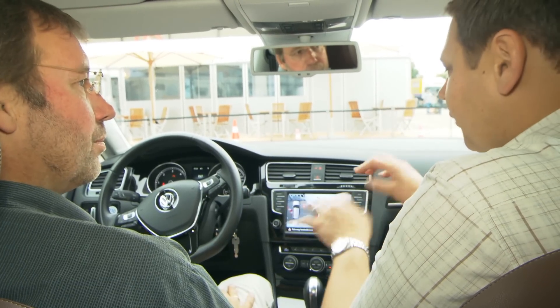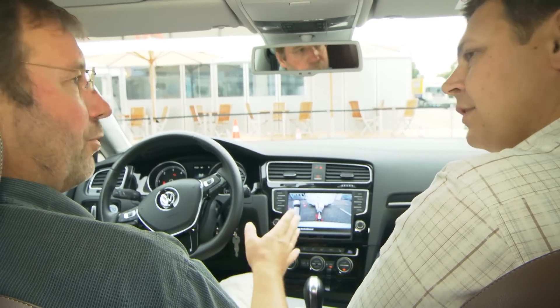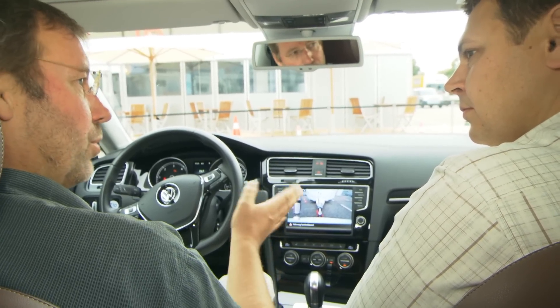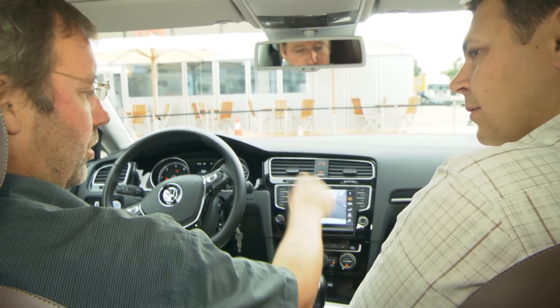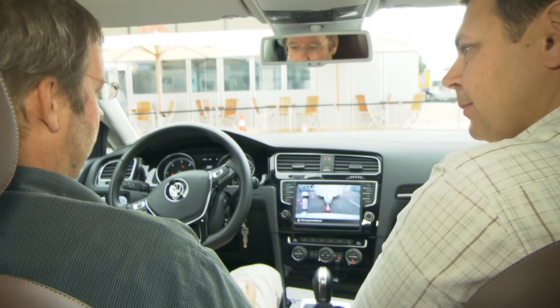Do you need to type in lots of information about how big your caravan is? No, it's not necessary. The system is self-learning. The only thing you have to do is go two curves, and after that the system has calculated the length between the point and the length of the hitch. Once you're rolling, you've no need to touch the steering wheel at all — is that right? No, not at all.